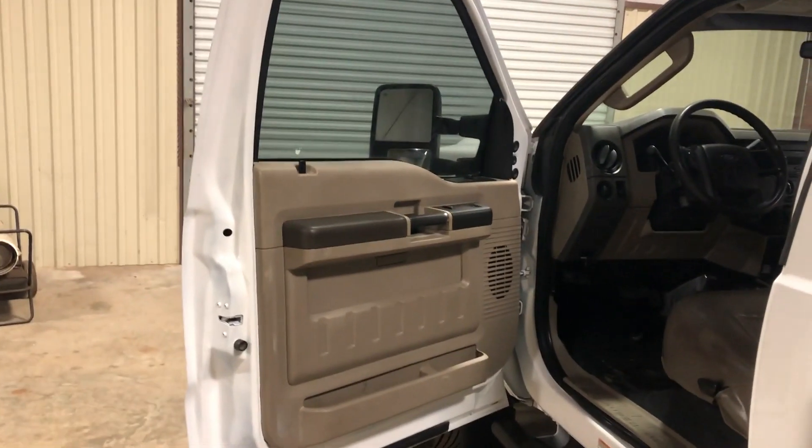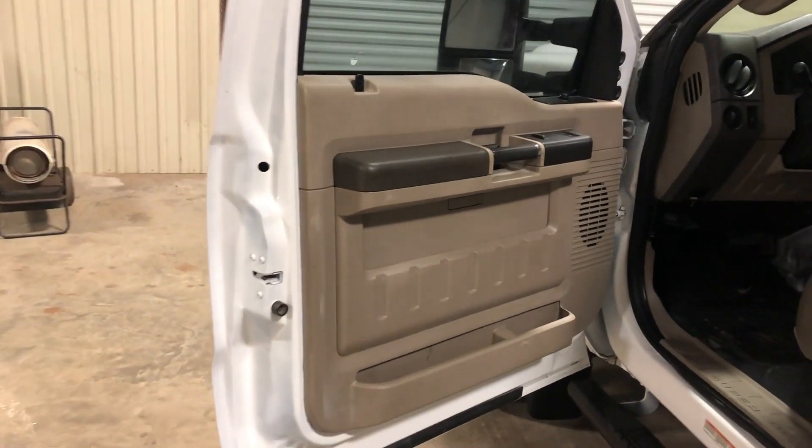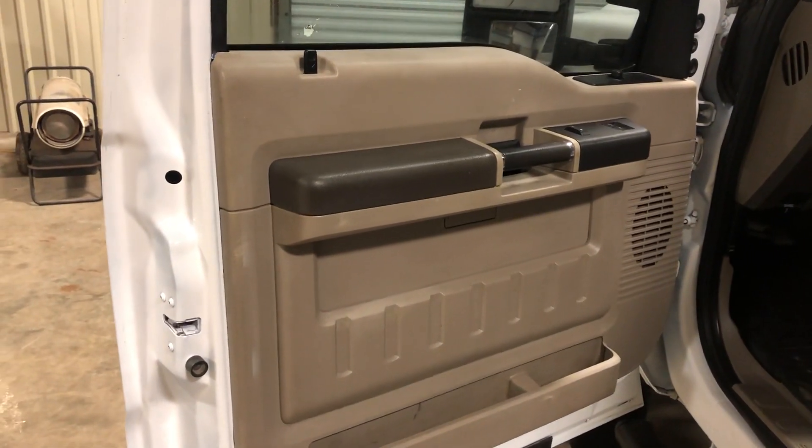We're going to do our inside video on this 2008 Ford F-450. As we walk up to the door panels, you see the door panels aren't all tore up. They're not all broke up, like you see a lot of them trucks.